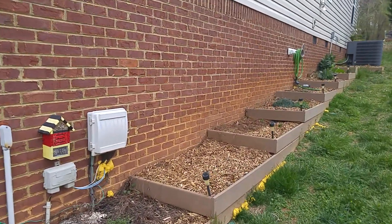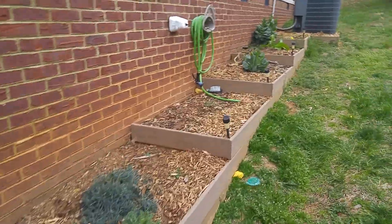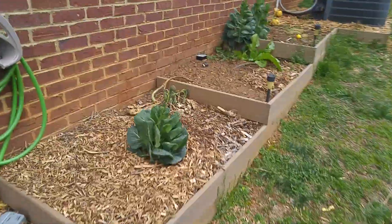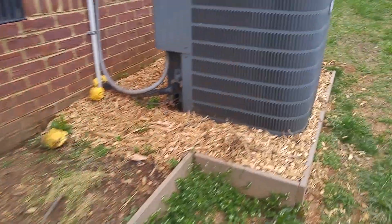I still need to add dirt. I need to trim up this insulation I put there to keep some pests away and just fill up the voids. Just need to add more dirt and plant. Got some things left over from last year — broccoli and things of that nature. I still haven't come to clean up yet.